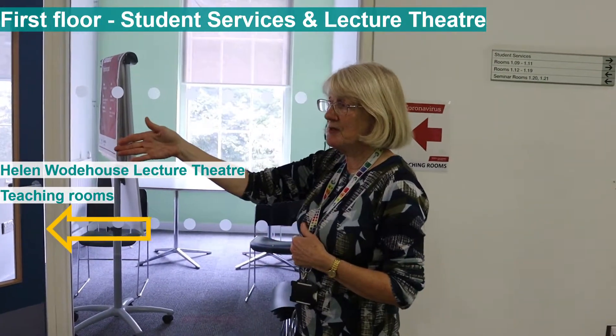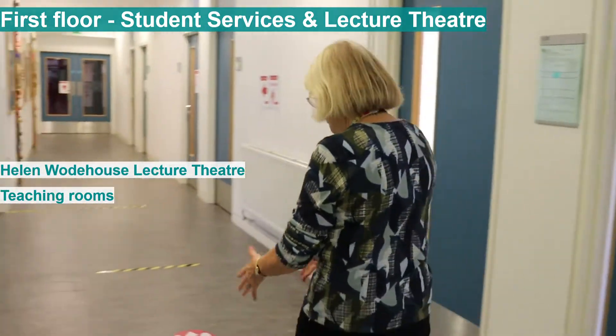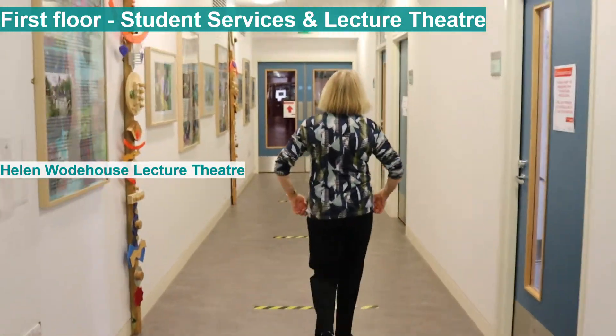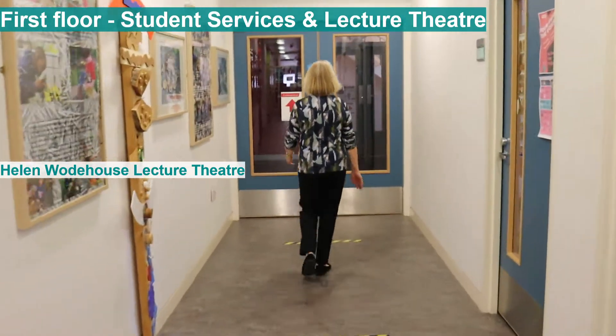This way to the classrooms, and I'm also going to show you how you get to the lecture theatre. Before the sign is down here — two-metre distancing — past the classrooms and then we go through these doors.